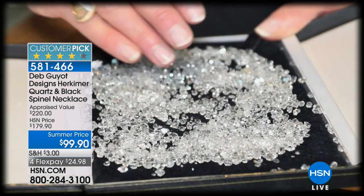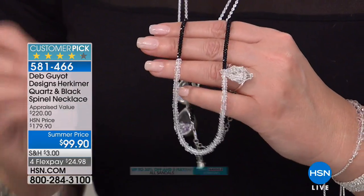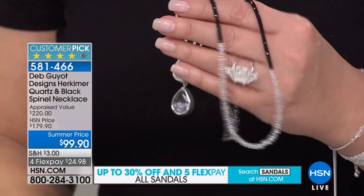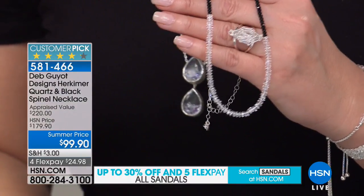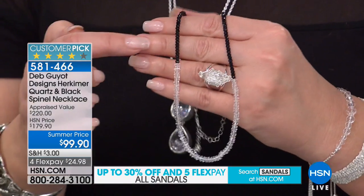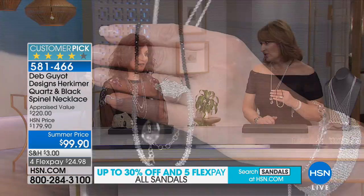There is nothing else quite like this in the world. They come out of the ground already faceted — naturally, with 18 natural facets. One of the other things that makes them so special and unique. And for under $100 today, you have a chance to have Herkimers combined with what look like black diamonds, frankly.